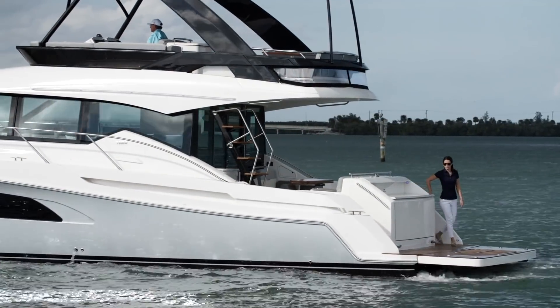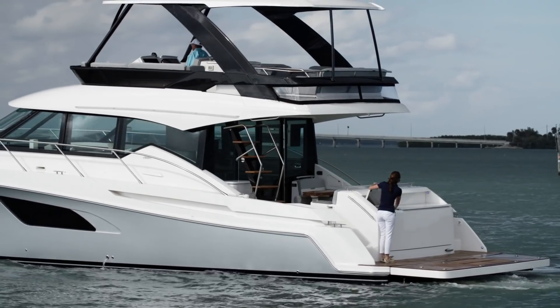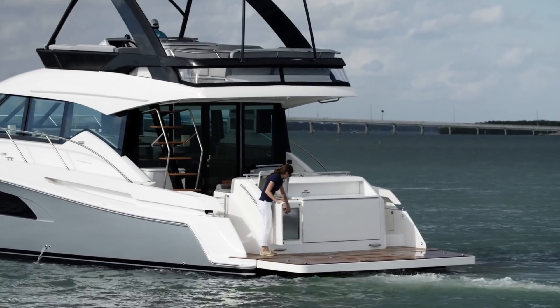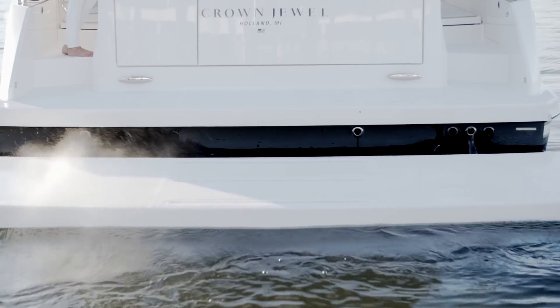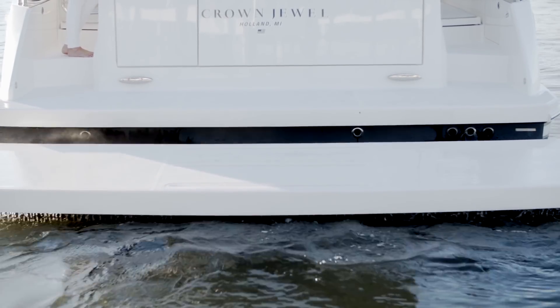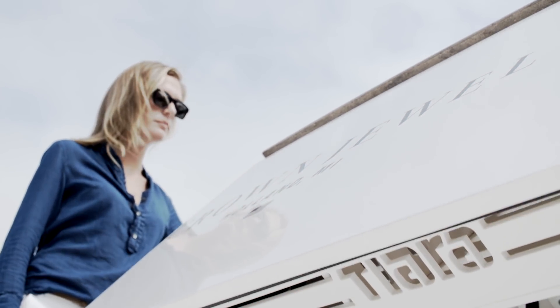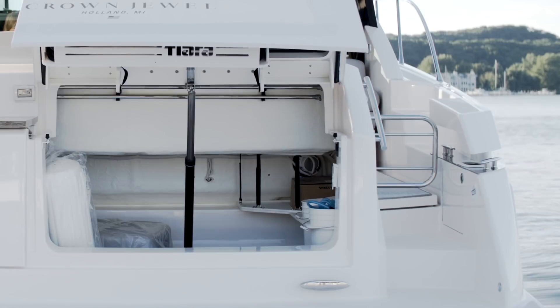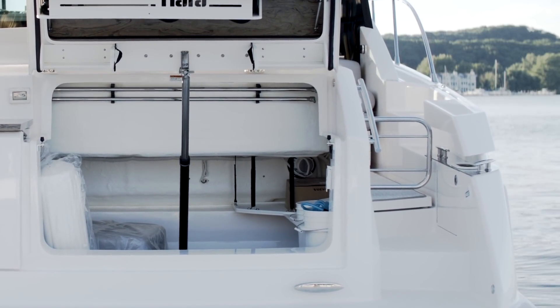Dual transom stainless steel entry doors and molded-in steps lead you to the swim platform. An optional aft grill provides a convenient place to prepare a meal for your guests aboard. The optional nautical structures hydraulic swim platform creates easy access to your favorite water activities. The transom storage is accessed with the push of a button. The large storage compartment is fully lined with fiberglass and finished with a Corian lid. The trunk storage has lots of room and includes dedicated space for stowing dock lines and fenders.